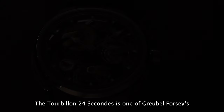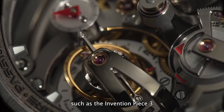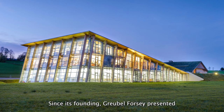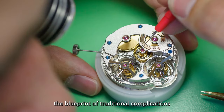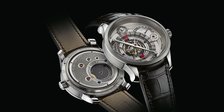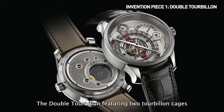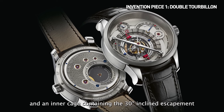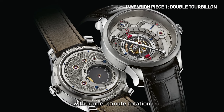The Tourbillon 24 Seconds is one of Gobel 4C's seven fundamental inventions and was used in various masterpieces such as the Invention Piece 3 and the Tourbillon 24 Seconds Vision. Since its founding, Gobel 4C presented seven fundamental inventions that rewrote the blueprint of traditional complications. The first invention was presented in 2004: the double tourbillon, featuring two tourbillon cages — an outer cage with a four-minute rotation and an inner cage containing the 30-degree incline escapement with a one-minute rotation.